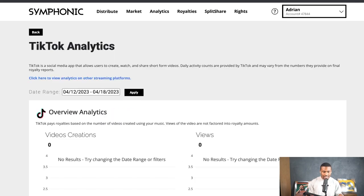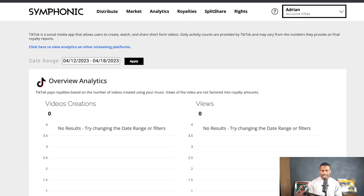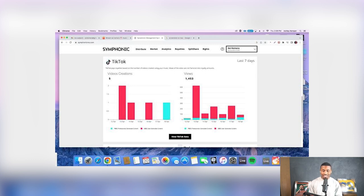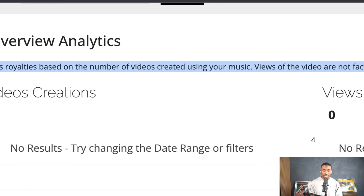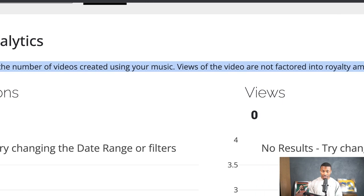Even if you're already a user of Symphonic or you've heard of them, I'm going to show you how we in particular look at the platform and leverage it for success within our marketing agency and client base. I'm excited about a couple of features — especially this one right here: the TikTok analytics. I'll show you a screenshot of one of our clients. We haven't seen anywhere else where they have TikTok analytics. You can see your video creations on the platform in one space, you can also see the views you're getting, and TikTok pays royalties based on the number of videos created using your music.